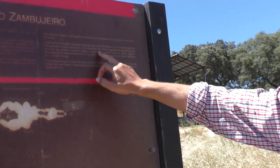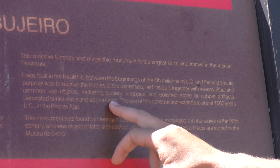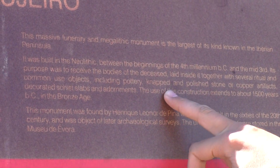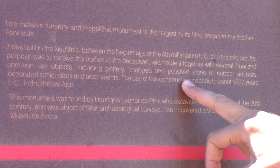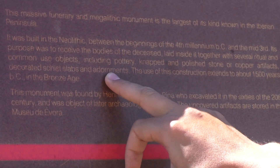The purpose was to receive the bodies of the deceased, laid inside together with several ritual and common objects, including pottery, knapped and polished stone, or copper artefacts, decorated with ornamental adornments.